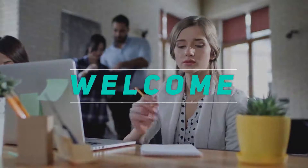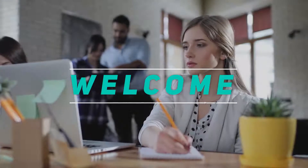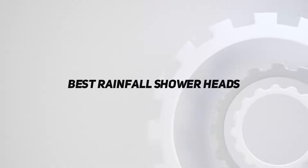Hey, welcome back to my channel. In this video, I'm gonna talk about the Top 5 Best Rainfall Shower Heads.